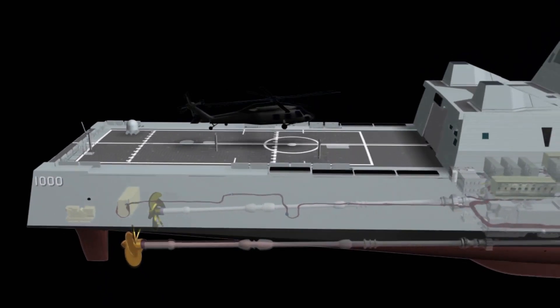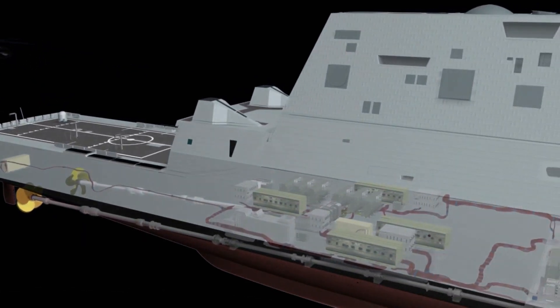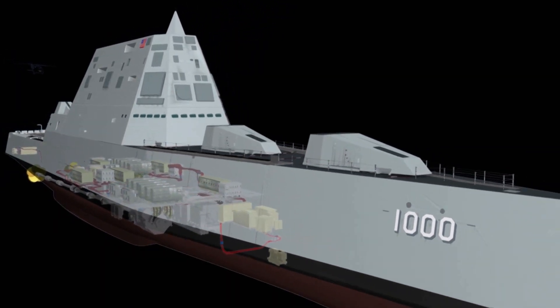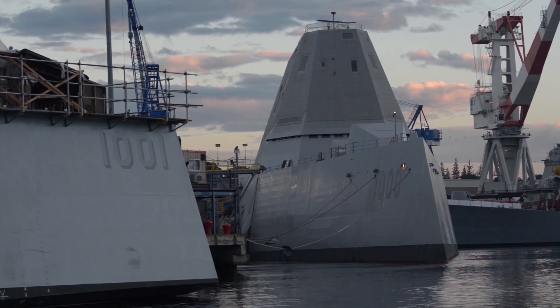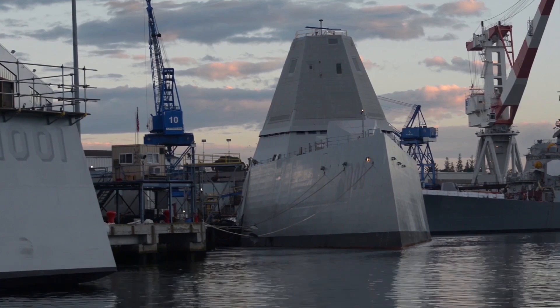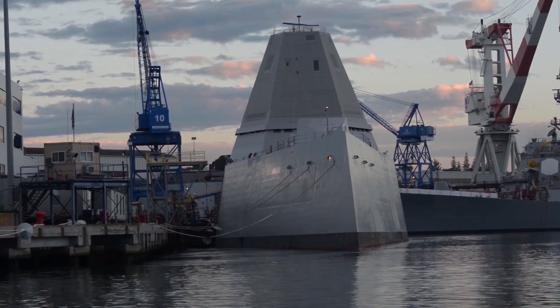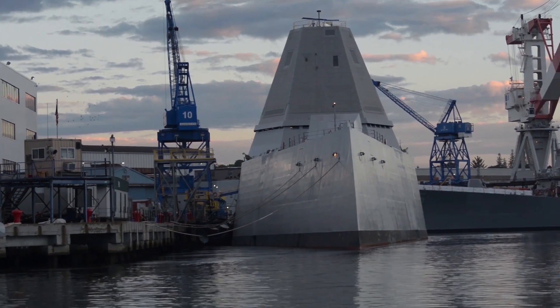One of the key advantages of the tumblehome design is its ability to enhance the ship's stealth characteristics by reducing its radar cross-section. However, this design also presented challenges in terms of stability, particularly in heavy seas. MASC's advanced simulation capabilities allowed engineers to test and refine the hull design, ensuring that the Zumwalt could maintain stability and performance even in adverse conditions.